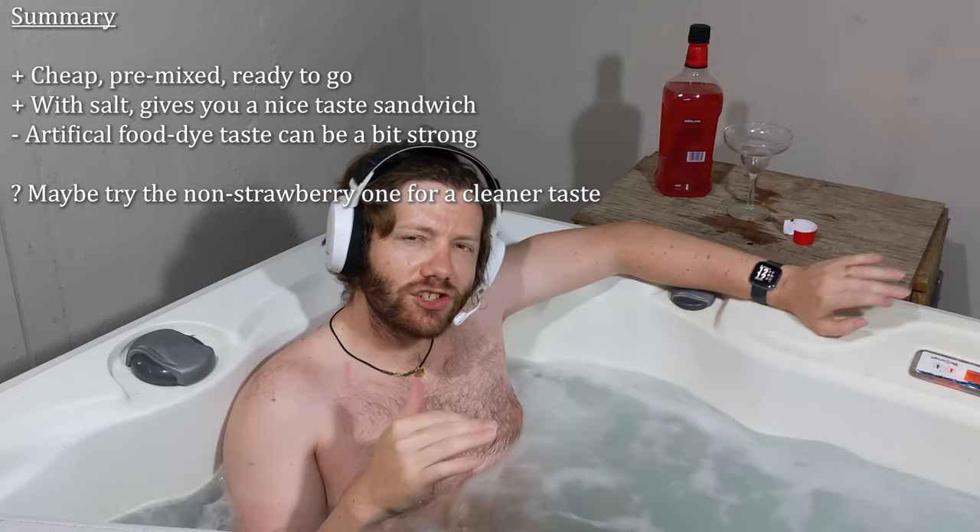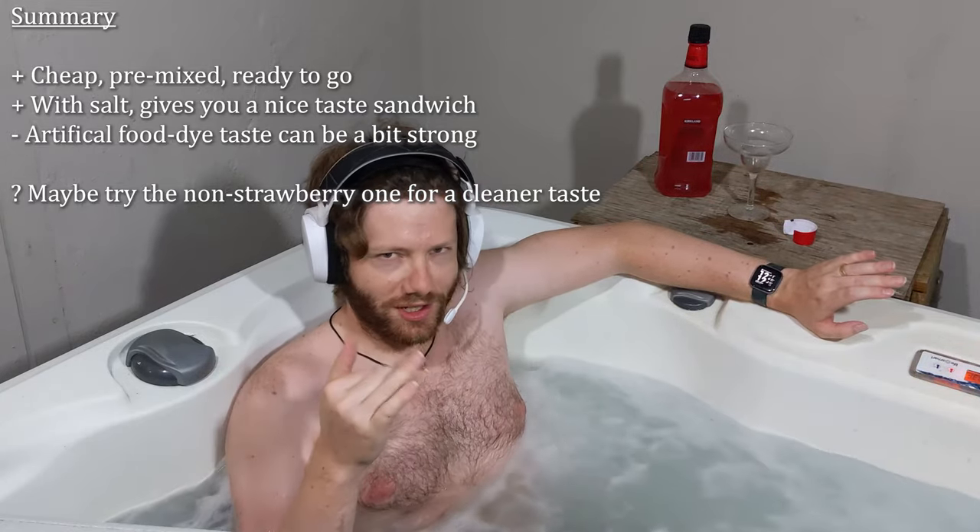Overall recommendation: just a little not-authentic for my taste. As always, let me know if there are other alcohols you'd like to see me review. If you have ideas for the show in general, always welcome to those. And please, drink responsibly.